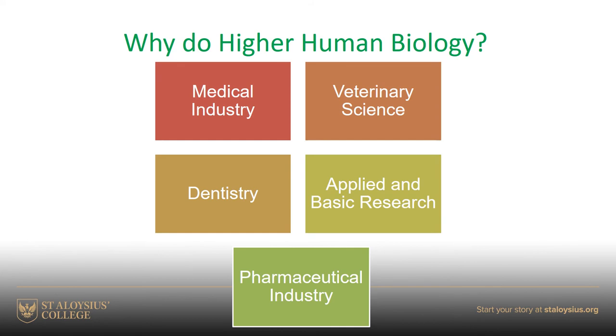So why would you want to do Higher Human Biology? Many students do it because they're genuinely interested in it, even if they plan to go down a career path in accountancy, business studies, or something else without a direct biological application. That's fine, but you may well change your mind — a class in Higher Human Biology might stimulate a love for the subject. Others decide to do it because they have a biological career path in mind.